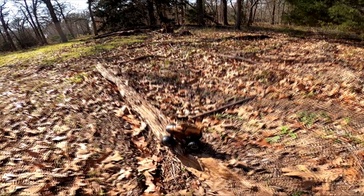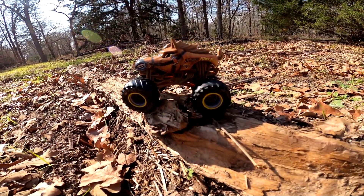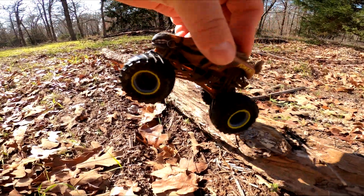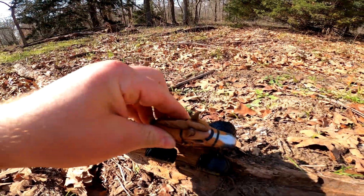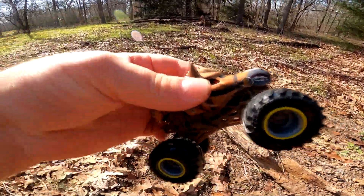Whoa — is that a horse on a stick, on a log? Check it out, it's Horsepower! Horsepower's just jumping around on the log. Wow, so cool!